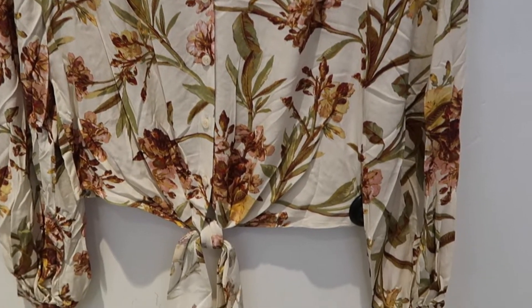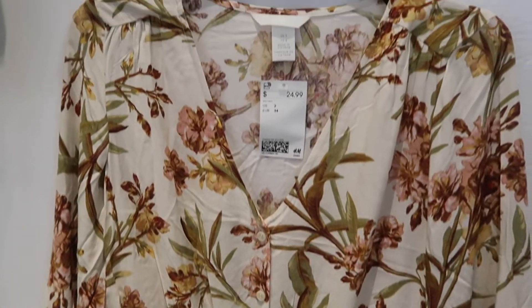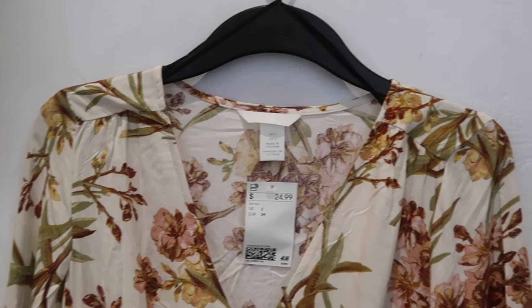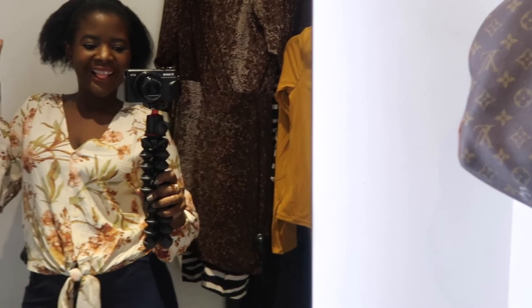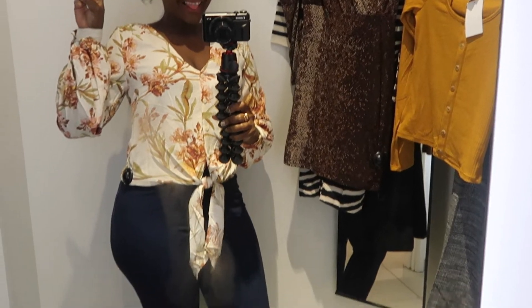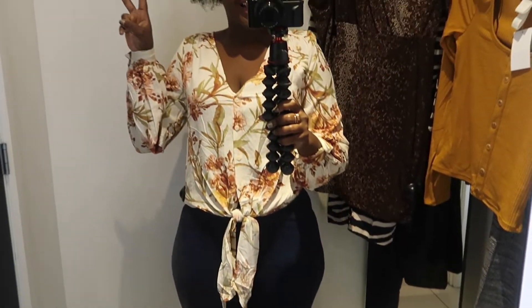The floral top is usually not what I would get for myself, and it was kind of out of my comfort zone, but when I tried it on it really got me excited to get it. I can't wait to wear it in one of our vlogs so you guys can see how well it sits on my body. It also made me smile, as you guys can see.